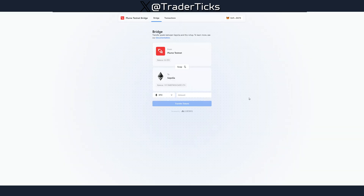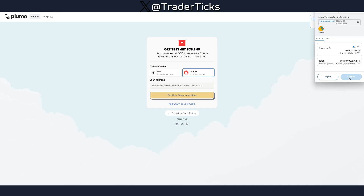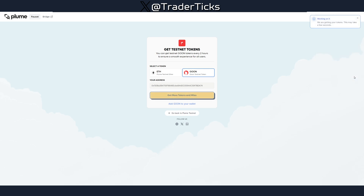Before we continue — the bridge goes both ways, so make sure to generate transactions both ways: from Plum to Sepolia and from Sepolia to Plum. Click to get GOON tokens; you'll receive 0.001 ETH and 0.1 testnet GOON in your wallet within a minute.